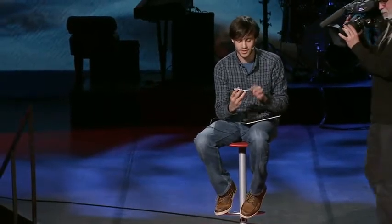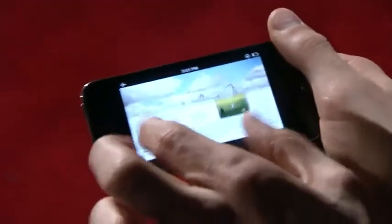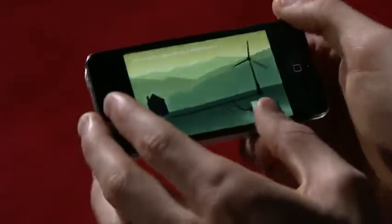This whole book doesn't just run on the iPad — it also runs on the iPhone. You can start reading on your iPad in your living room and then pick up where you left off on the iPhone. It works the exact same way. You can pinch into any page and open it up.